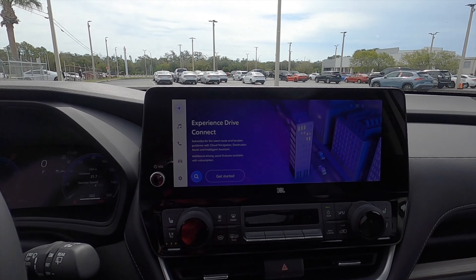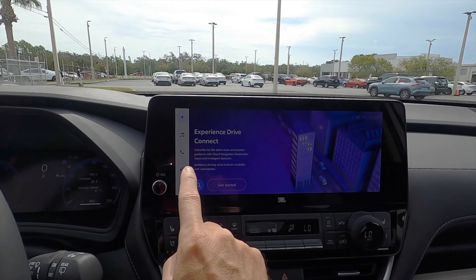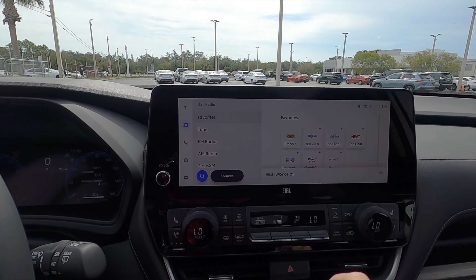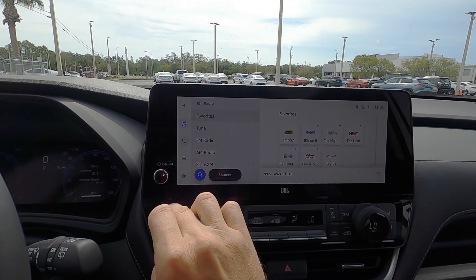Going into a 12.3-inch infotainment screen — optional navigation requires a monthly subscription. AM, FM streaming, Bluetooth audio, Sirius XM, wireless Apple CarPlay and Android Auto.